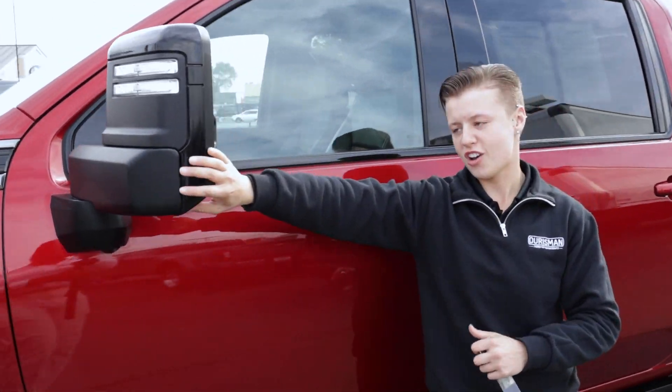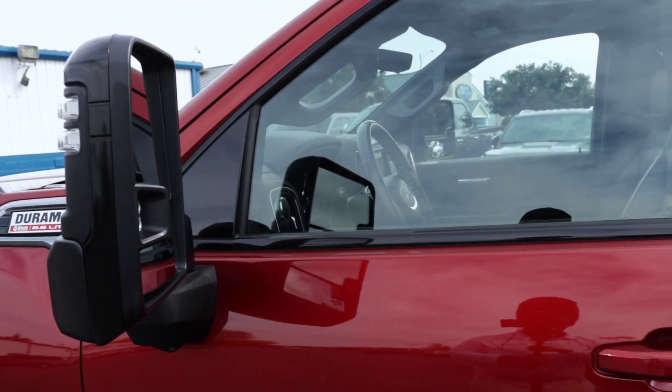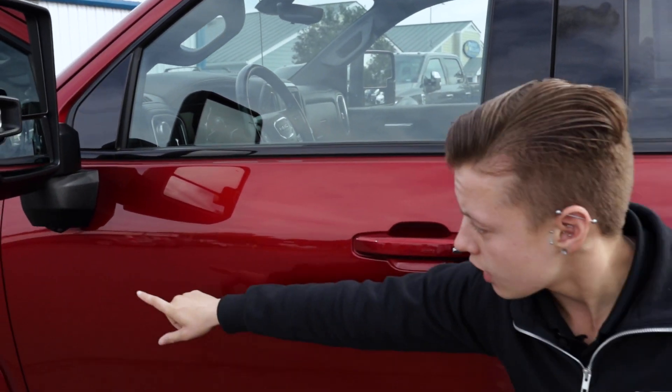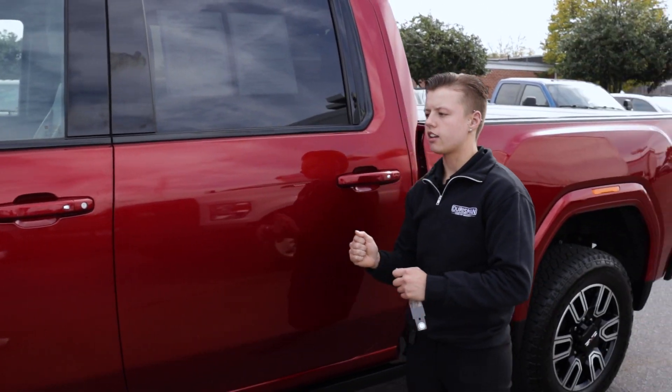You're going to notice these huge tow mirrors, once again with the LED lights. You'll also have a blind spot warning and a camera throughout — it's 360 vision when you're backing up.